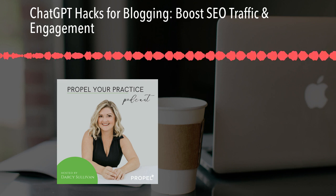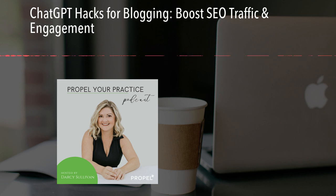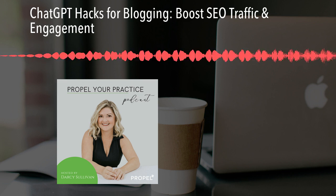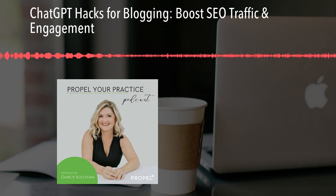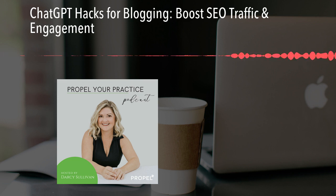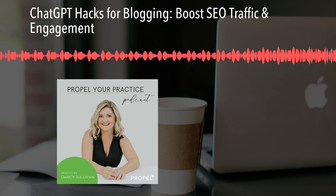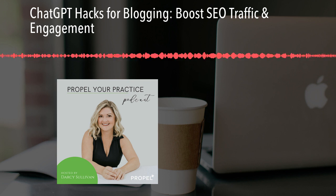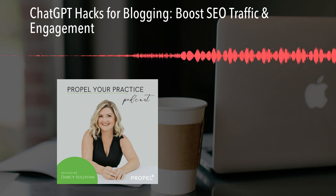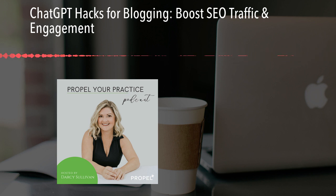If you're a clinic owner looking to get more traffic to your website and improve your online presence, then you're in the right place. On the Propel Your Practice podcast, we provide chiropractors, physical therapists, and other clinic owners with actionable digital marketing strategies, including local SEO and effective website best practices. You'll learn simple and actionable solutions to help your clinic rank on Google and beat your competition. Together, let's Propel Your Practice.